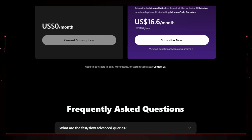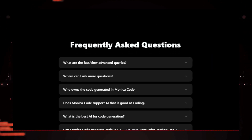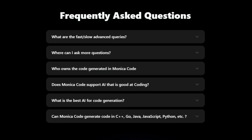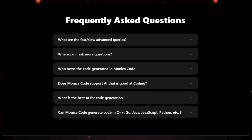Monica Code supports over 20 popular programming languages, including Python, JavaScript, Java, C++, and more. Whether you're a seasoned developer or just starting out, Monica Code can significantly boost your productivity and help you write better code.